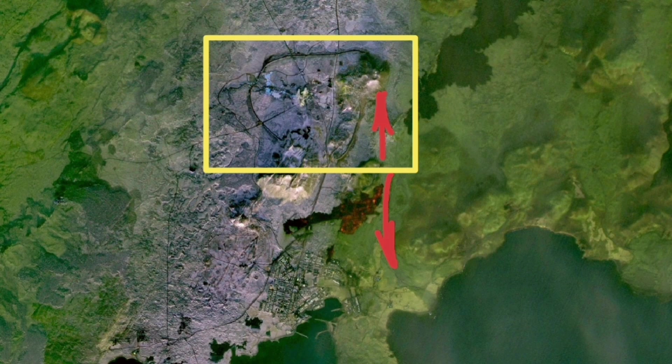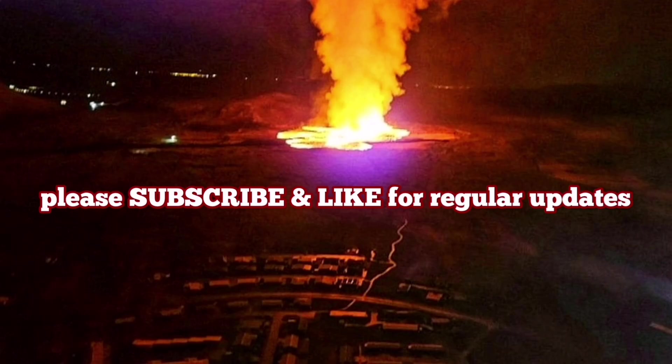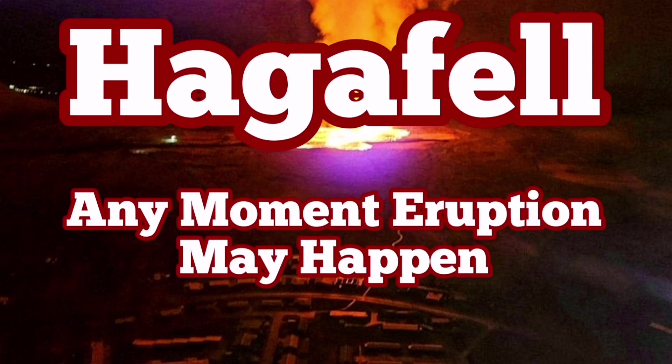Hopefully the wall around the Grindavík and the Svartsengi will actually protect and work. Eruption is imminent. It will happen quite soon.